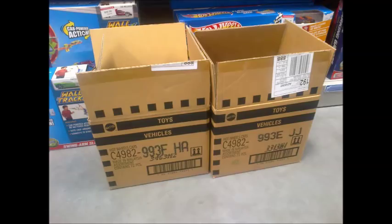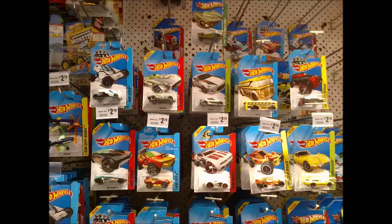Fortunately, factory sealed E and F cases arrived at roughly the same time as the parallel imported D cases, which enabled us to tick off a lot of new models and variations. All nice cards too. Here's a look at our E case haul.